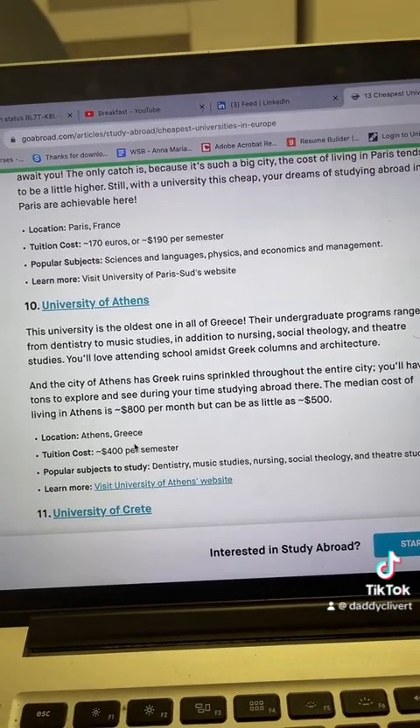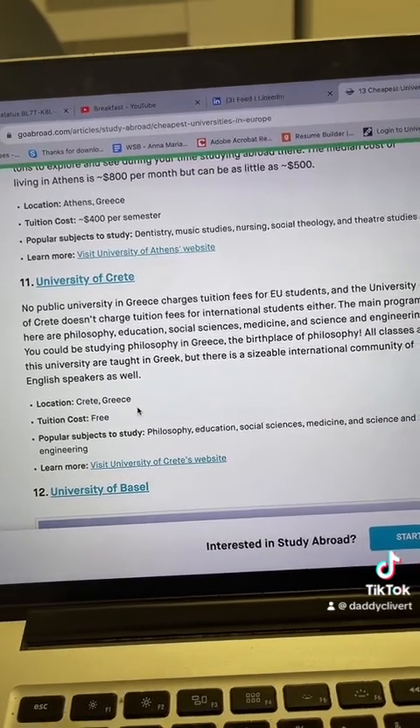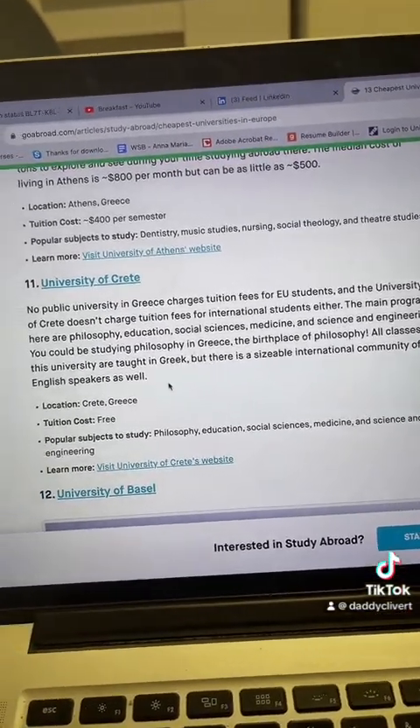University of Athens in Greece — 400 euros per semester, please hurry up and apply. University of Crete, also in Greece — tuition cost is completely free.